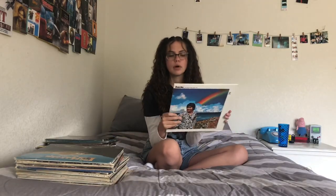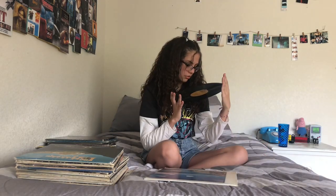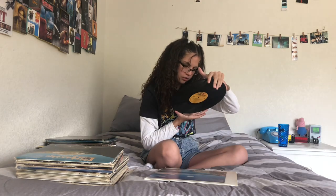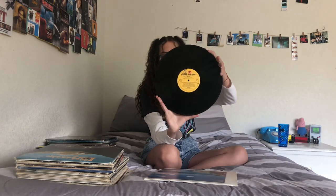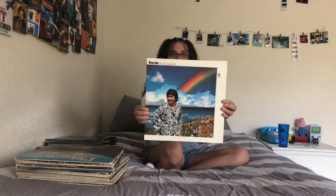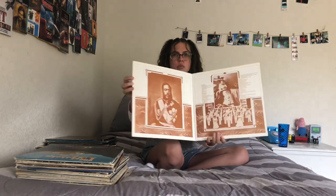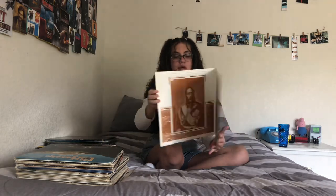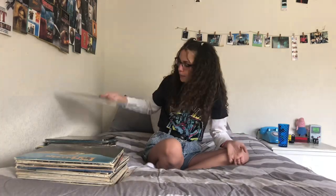This next one is also one my dad found — Don Ho, Hawaii's Greatest Hits. I've listened to this one a couple times but I don't know the artist or the songs that well. Some of my records are ones my parents suggested I could get, so every once in a while I'll show you them even though I won't know what they are because I didn't choose them.